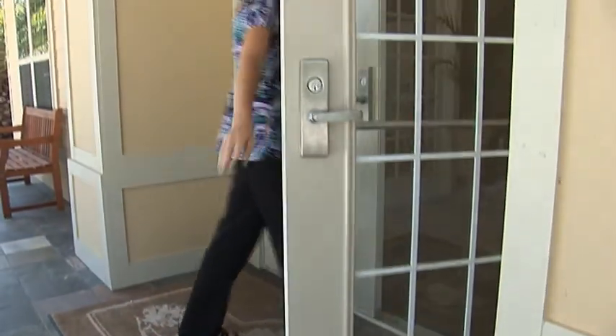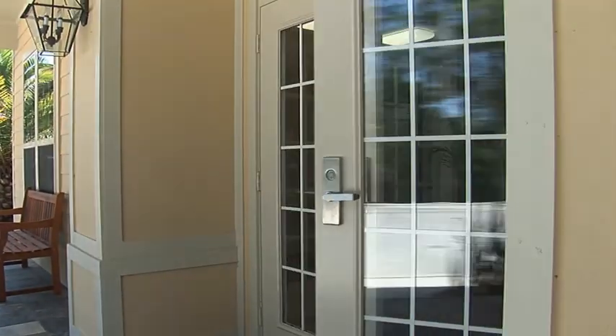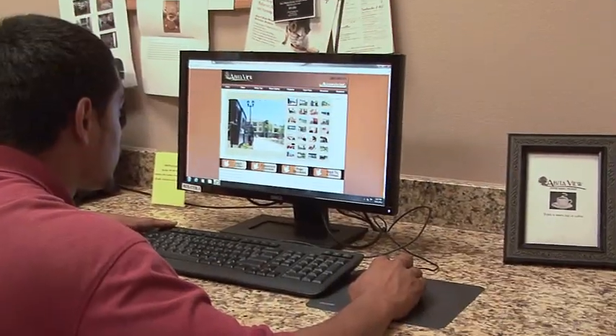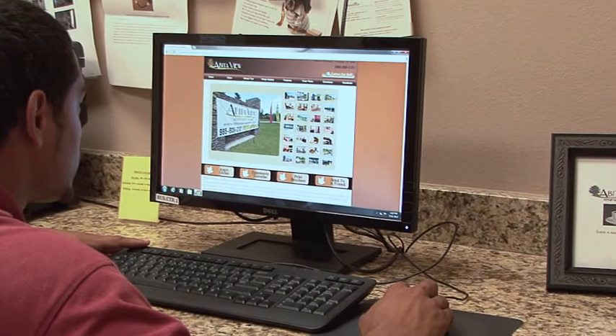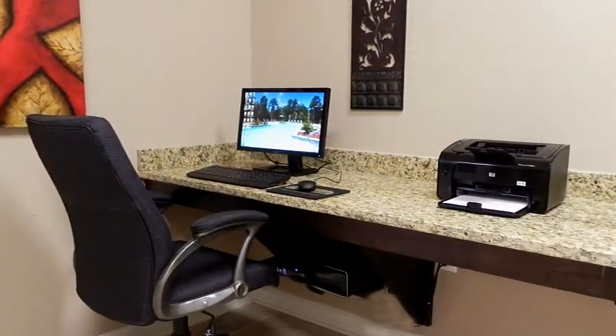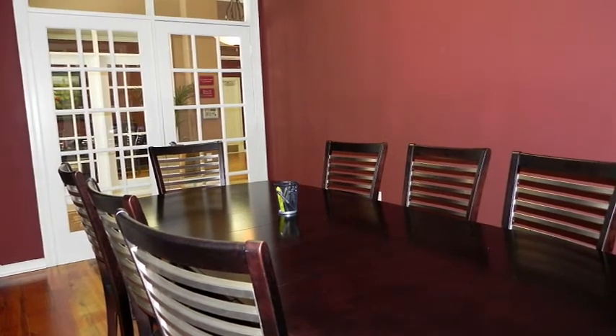While at the clubhouse, say hello to the attentive management staff dedicated to assisting to make your lifestyle simple and hassle-free. For the business-minded, spend some quality work time at the well-equipped 24-hour business center or meet a client at the convenient conference room.